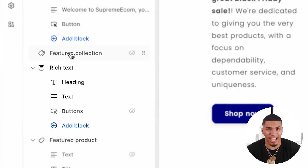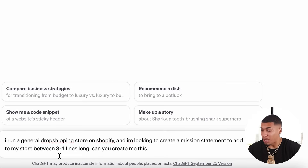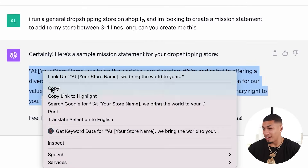Now that section is done, we're going to add some rich text. In your rich text, this is where you should be putting your mission statement. Before you say you're no copywriter — use your resources. One of my favorite places to get any type of help with copy is ChatGPT. I typed: 'I run a general dropshipping store on Shopify, and I'm looking to create a mission statement between three to four lines long.' The result was actually pretty good, so I'm going to go ahead and use that.